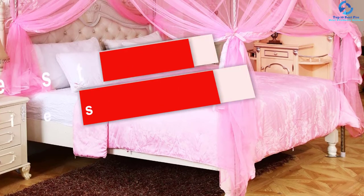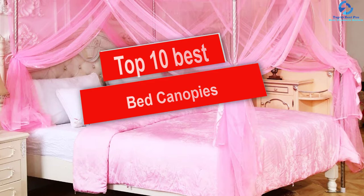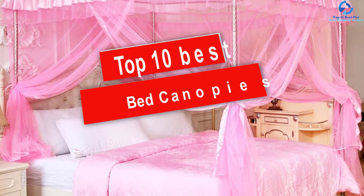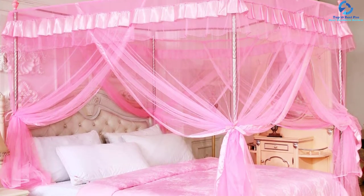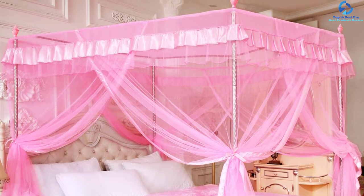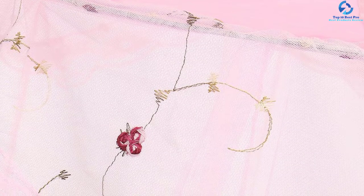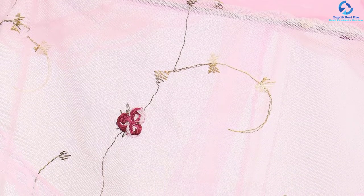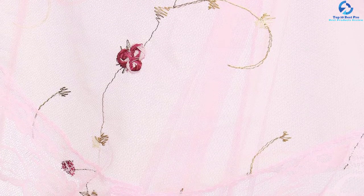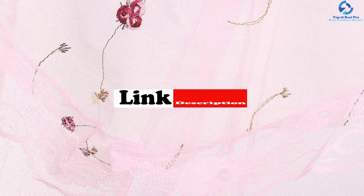Hey guys, in this video we're going to be checking out the top 10 best bed canopies. I made this list based on my personal opinion and hours of research, and I've listed them based on quality, durability, price, and more. I've included options for every type of consumer, so if you're looking for an entry-level option or the best product money can buy, we have the product for you. If you want more information and updated pricing on the products mentioned, be sure to check the links in the description below.